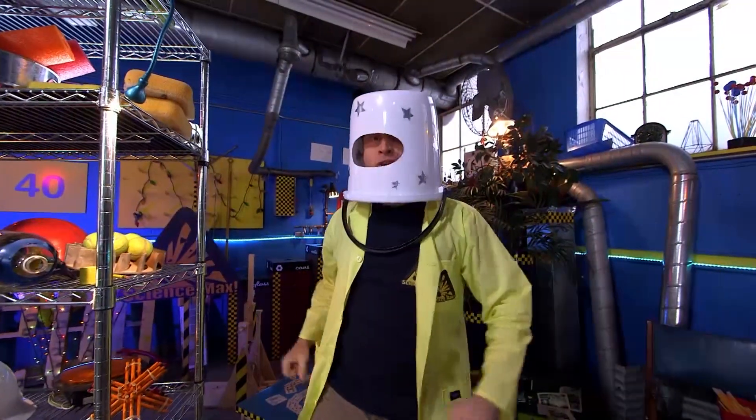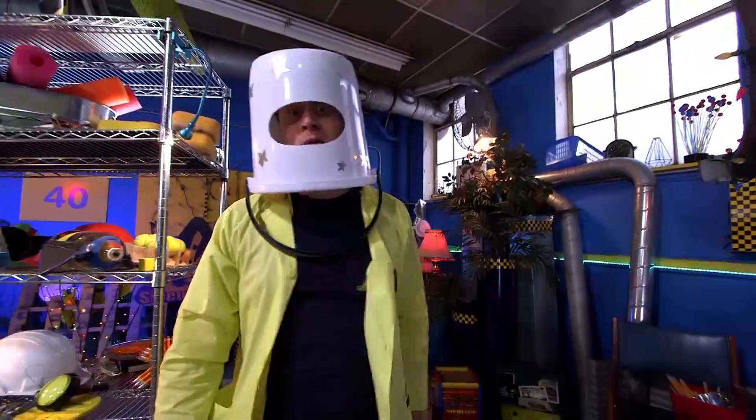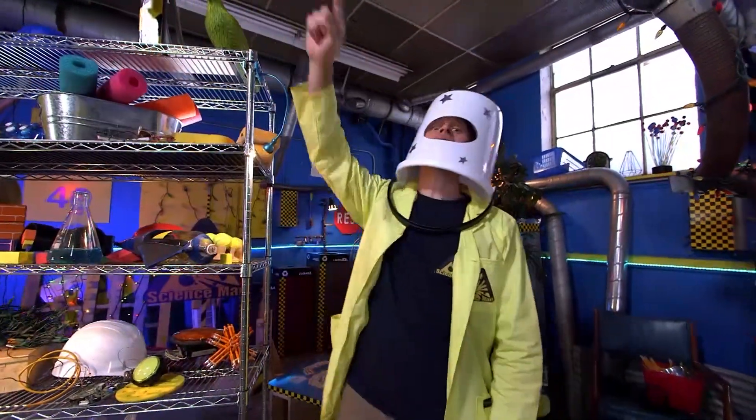OK, Science Maximites, prepare to hurl through the cosmos. I am Captain Phil, and today we're going to be building rockets on Science Max.